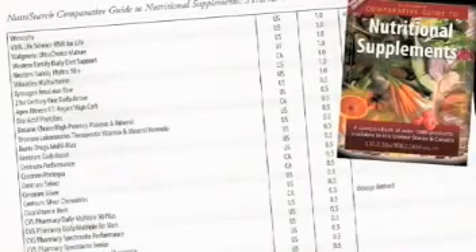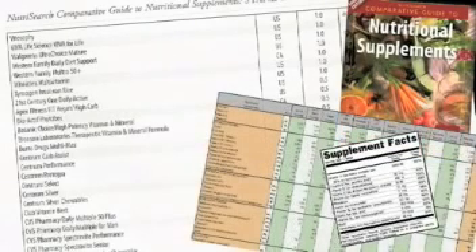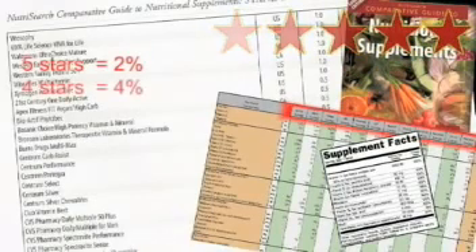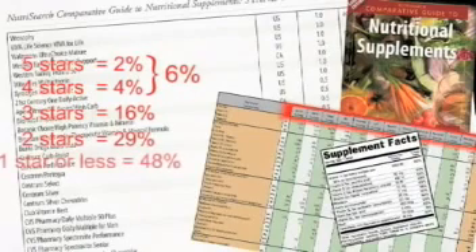The remaining sections of the book show the final product scores. By analyzing the ingredients listed on each product's label and comparing to the recommendations of the twelve experts discussed earlier, each product was awarded zero to five stars. When the results were tabulated, we see that only six percent of the products scored at the top with either four or five stars. Even more shocking is that over three quarters of the products earned only two stars, one star, or no stars at all.